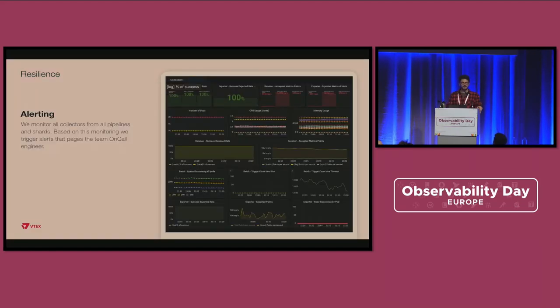For alerting, we use Grafana and allow teams to create their own dashboards and alerts. We have an internal structure for incident management — alerts go through those systems and reach on-call engineers. Engineers themselves define what alerts they want and which metrics are relevant to them.